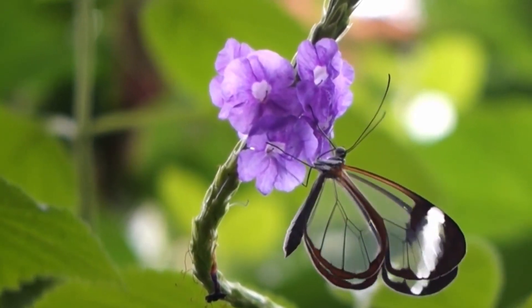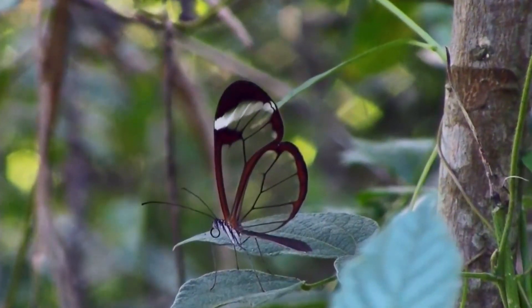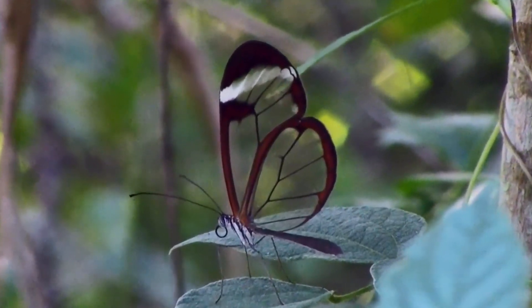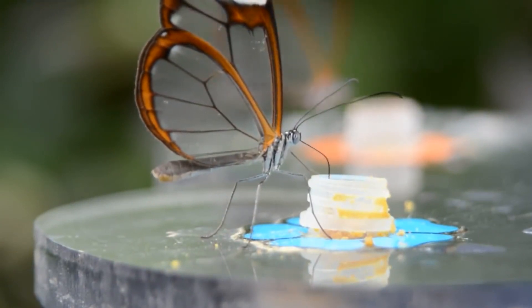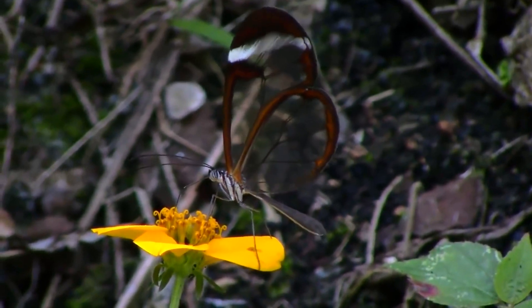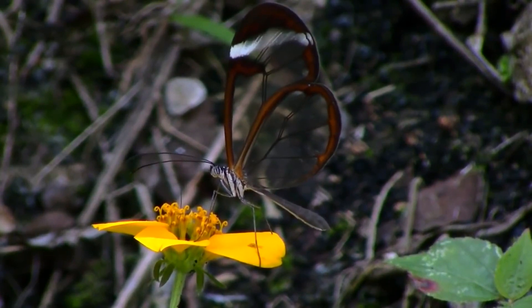Despite their external fragility, Greta Otto are strong and hardy butterflies. During migration, they join in groups and fly up to 12 miles a day. From birth, Greta Otto feed on poisonous plants, and such an elegant look is a warning to predators. They do not lose their toxicity as adults — glass-winged butterflies taste as unpleasant for their enemies as they did when they were caterpillars. Glass-winged butterflies live in tropical forests ranging from Mexico to Argentina.